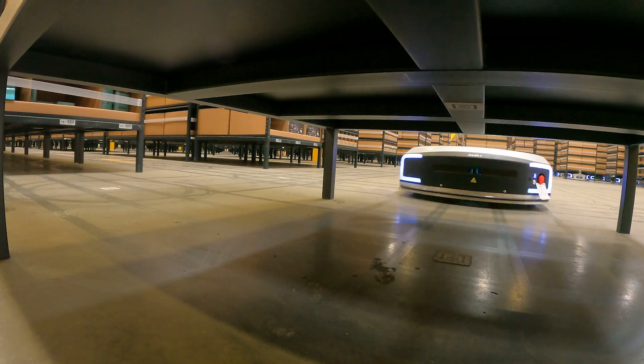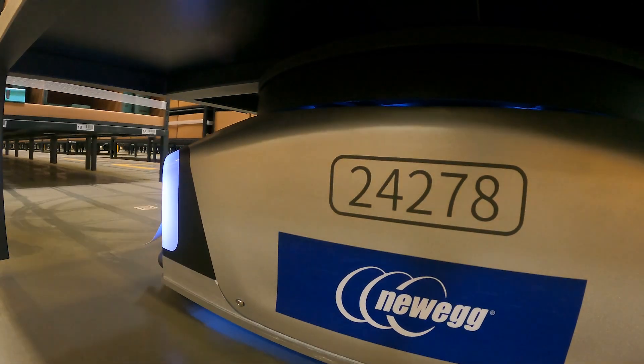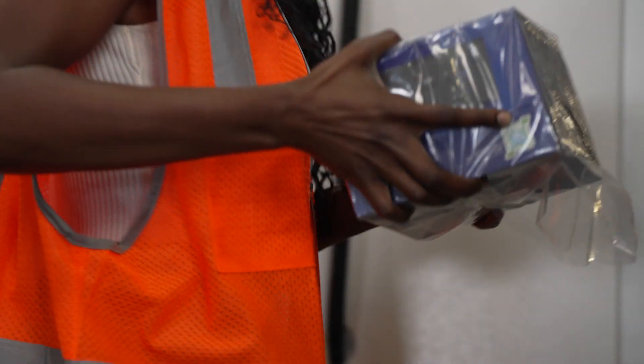It's definitely a new experience for our team to interact with the robotic systems and we are actually seeing increased picking efficiency. We're not walking the floor nearly as much, and I have way more energy at the end of the day, and we're putting more orders on the truck.